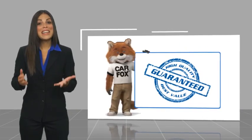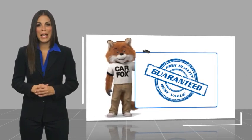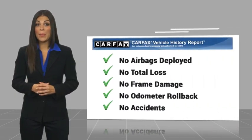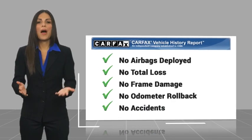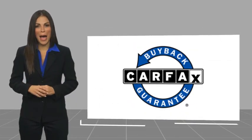Here's another high-quality vehicle with a CARFAX vehicle history report. Be sure to find a complimentary copy of this report online or contact the dealership. This vehicle qualifies for the CARFAX Buyback Guarantee warranty.